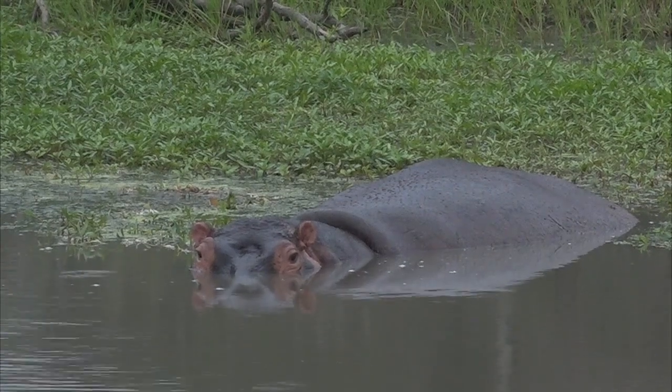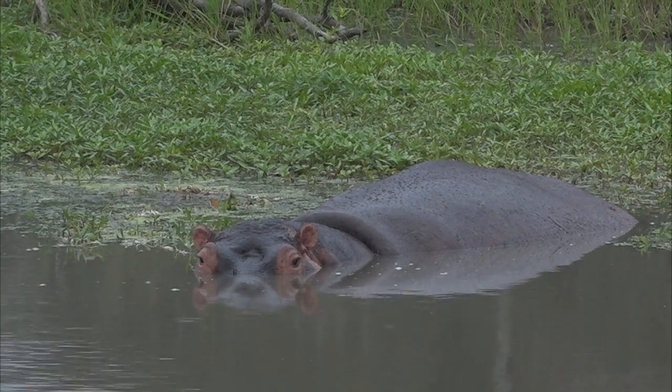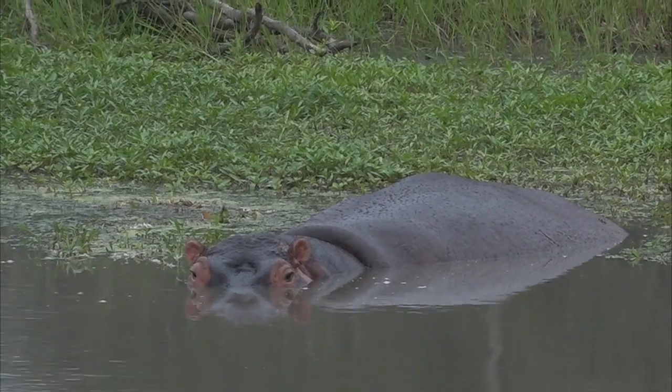We are actually witnessing quite a special moment here at Chitwa Dam. You'll see this female hippo — she is quite far out of the water, very close to the bank in the shallow parts.